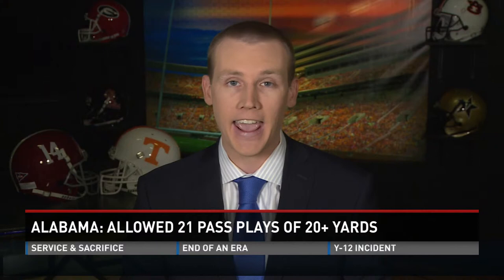Dobbs would be deadly on a play like that. Alabama's defense is extremely tough and talented, but they haven't seen a quarterback like Dobbs or a spread-to-run offense like Tennessee's yet this season. I think we'll see a very good ball game this weekend that gets this rivalry back to where it used to be.